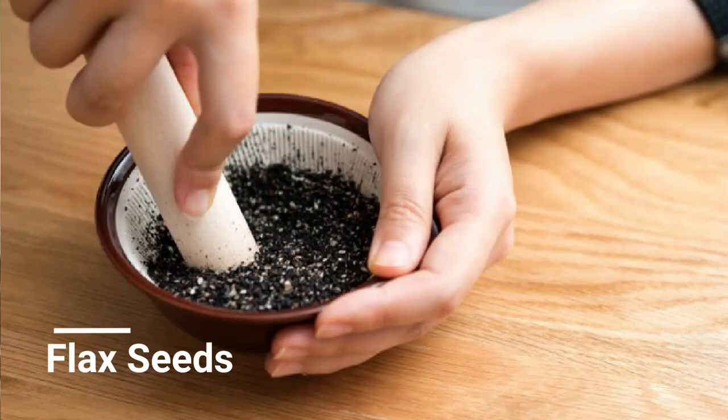Number eight, flax seeds. If you want to balance your hormones, reduce inflammation, and get a great omega-3 source, grind up some flax seeds. Grinding can maximize their nutrition.